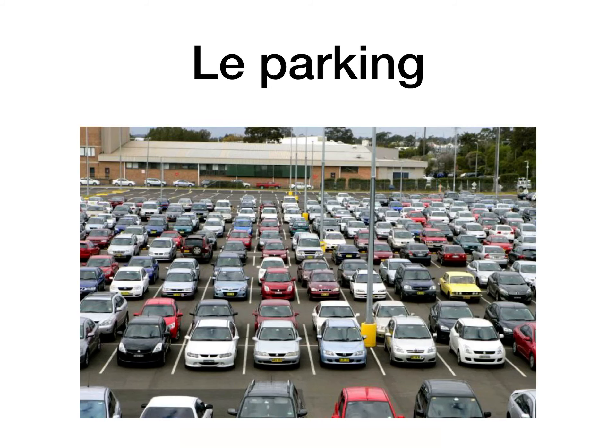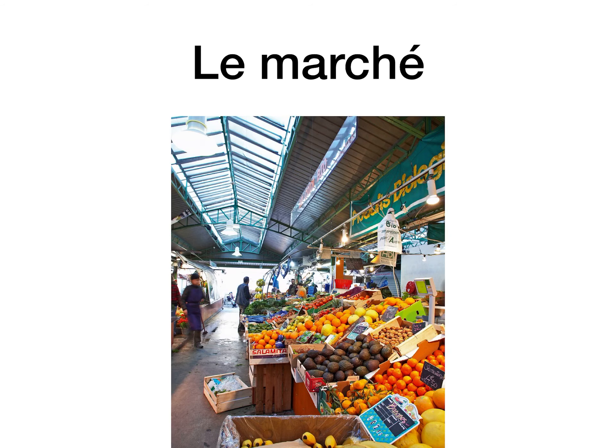Le parking is a car park. Le marché is the market, and they have absolutely beautiful markets in towns and cities in France — selling fresh fruit and vegetables, but also jewelry, clothes, and different kinds of items. The French really love getting their fresh produce from the market and take great pride in doing that.